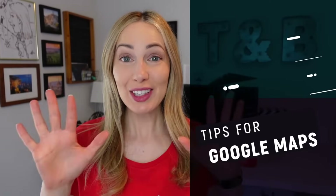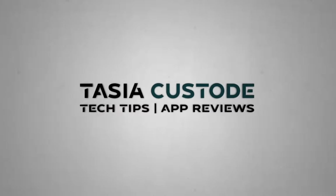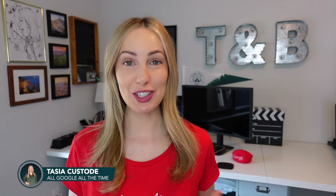These are the top 10 Google Maps tips and tricks everyone should know. Hey friends, I'm Tasia Custode and welcome back to my YouTube channel where I share tech tips, app reviews, and a somewhat concerning amount of Google content. Today I'm sharing the best Google Maps features 2023.